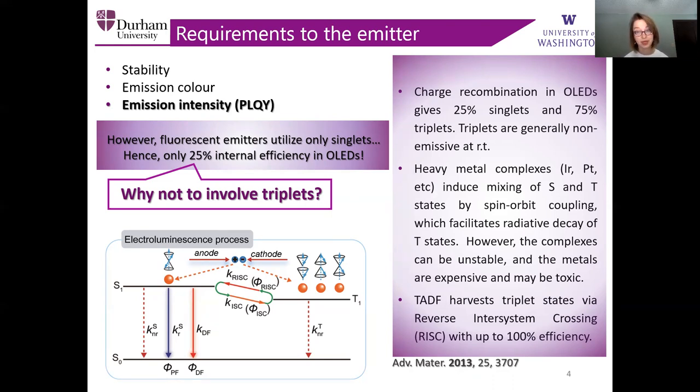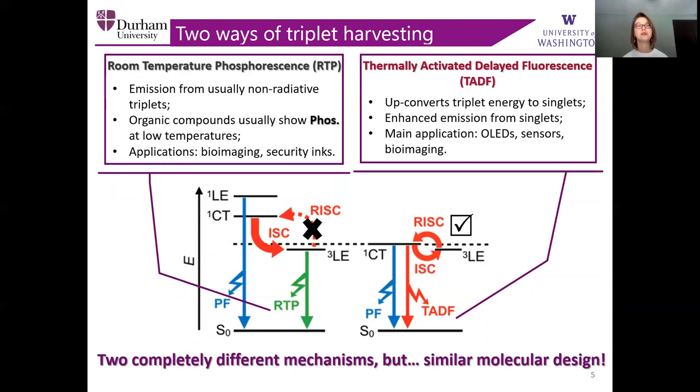Charge recombination in organic light-emitting diodes gives 25% of singlets and 75% of triplets. Triplets are generally non-emissive at room temperature. The utilization of heavy metals such as iridium and platinum induces mixing of singlet and triplet states by spin-orbit coupling. However, this kind of complexes tend to be unstable and the metals are expensive and toxic. In turn, TADF tends to harvest triplet states by reversing inter-system crossing, thus leading to 100% efficiency. Currently, there are two ways of triplet harvesting at the peak of research: room temperature phosphorescence and thermally activated delayed fluorescence.